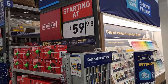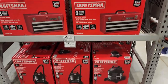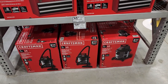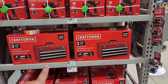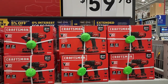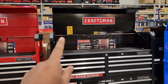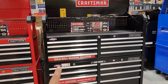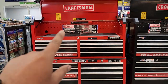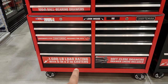$59.98 starting price for these Craftsman tools. What's $59.98? The 4.0 peak horsepower vacuum with a three-year warranty. Then for $65, you've got the Craftsman tool case — it's a three-drawer toolbox. And then $149 for the Craftsman V20 brushed two-tool kit. $798 from Craftsman for this large toolbox — Harbor Freight is also making moves here, but are these better built? $798 looks pretty hefty with a 1,500-pound load rating on those casters.